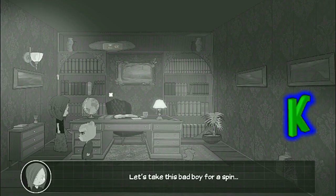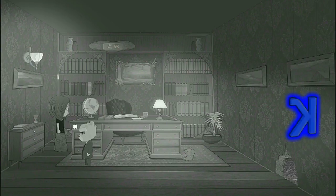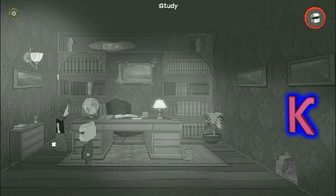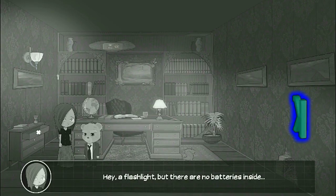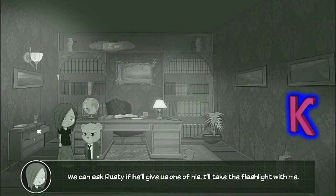Let's take this bad boy for a spin. Hey, a flashlight. But there are no batteries inside. There's bound to be some in the house. We can ask Rusty if he'll give us one of his. I'll take the flashlight with me.